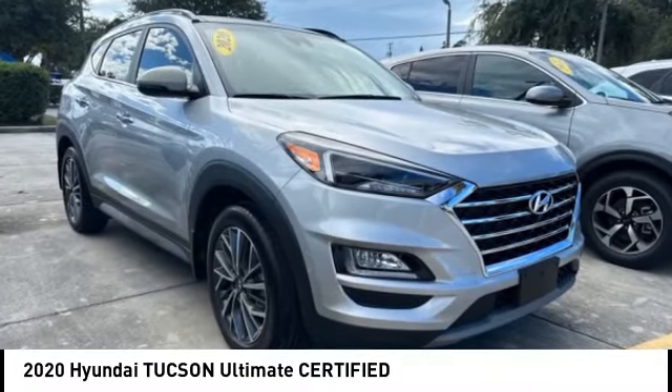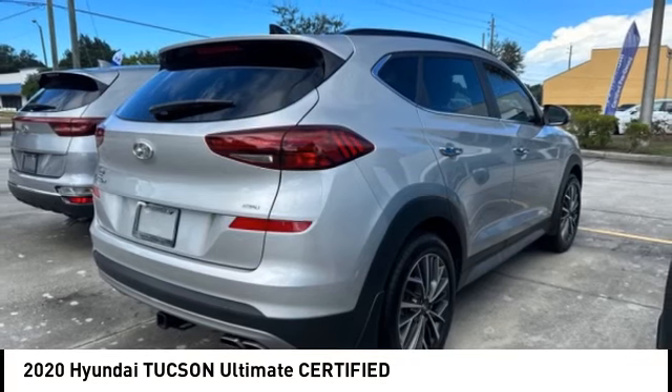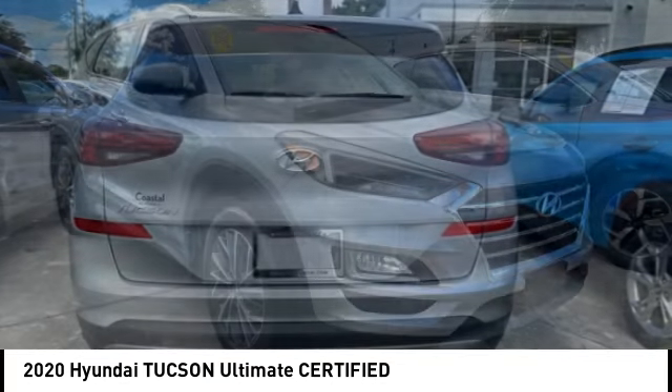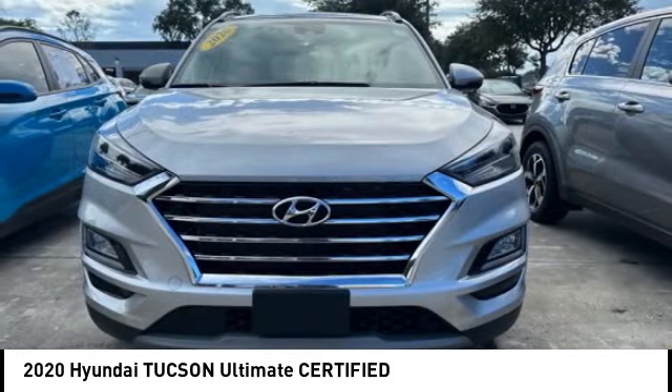Stop by and take a look at the 2020 Hyundai Tucson. The Hyundai Tucson is Hyundai's first CUV to be designed in Europe. Tucson takes the boxy utility vehicle and transforms it with flowing curves, graceful lines, and style to spare — it's the future of the crossover.